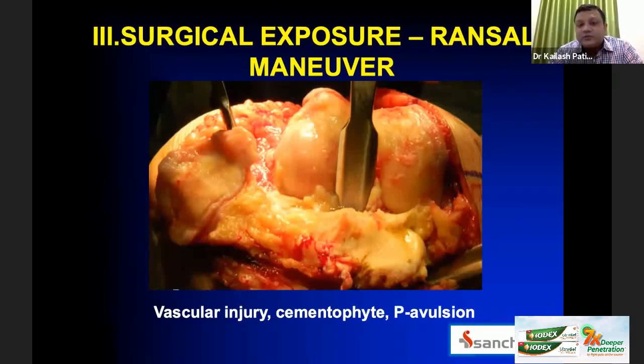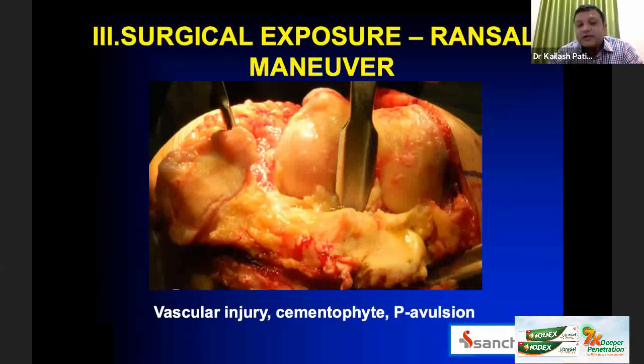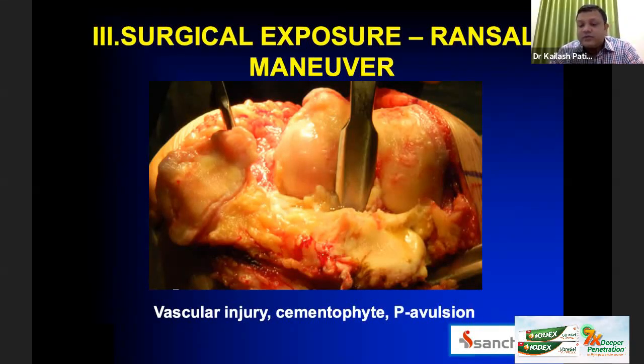The third point is surgical exposure. You can use the conventional method — distal femoral cut first, then proximal tibial cut, then femoral cuts — or the Ranawat-Insall maneuver, where you remove all osteophytes and cruciates, clear the medial and lateral gutter, evert the patella completely, and take the tibia first. In either approach, the goals are avoiding vascular injury, removing all osteophytes, and critically, avoiding patellar tendon avulsion — the biggest complication a knee surgery can have.